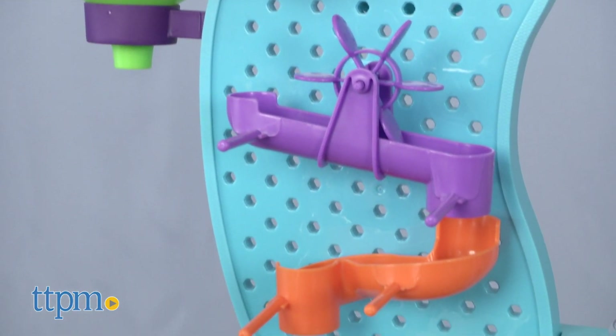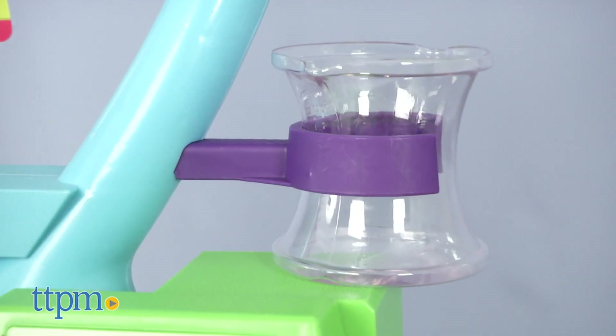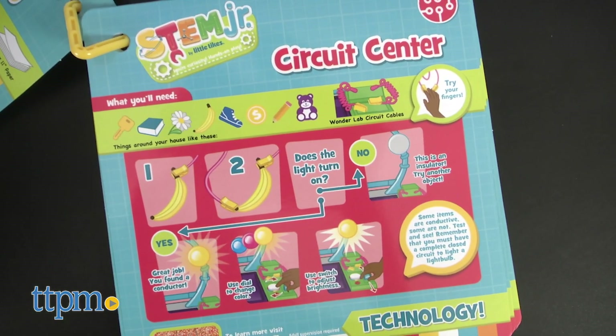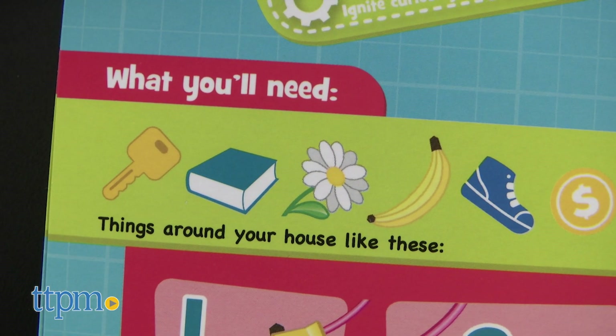the set includes kid-sized versions of real laboratory equipment — test tubes, flasks, and more. The set also includes 10 two-sided cards that walk kids through a variety of experiments highlighting science, technology, engineering, and math.